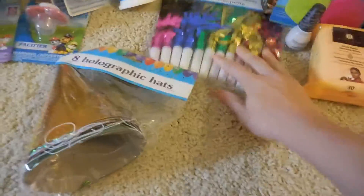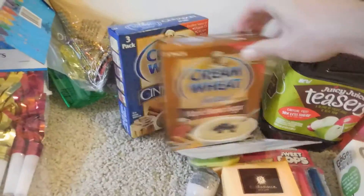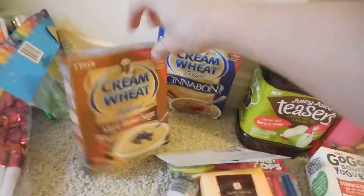I then picked up, for New Year's Eve, 12 of these whistles and then eight of the hats. The next thing that I picked up are the Cinnabon Cream of Wheat Packets — one in the Maple Brown Sugar and one in the Cinnabon flavor.